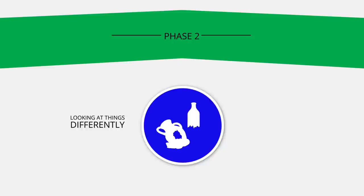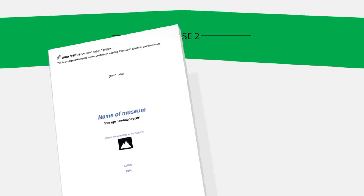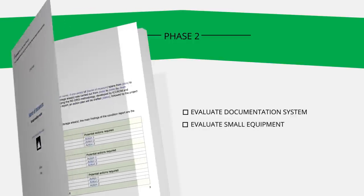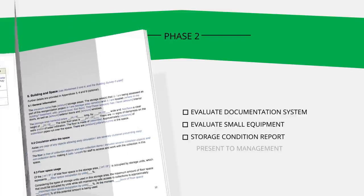By collecting this information, you'll take a fresh look at your collections. For instance, you'll have to identify which objects are most vulnerable to damage and determine those which are most valuable to your institution — and you may find that these are or are not the same. To finish up phase two, you'll evaluate the collection documentation system, evaluate your small equipment needs, write up the storage condition report, and present it to management.